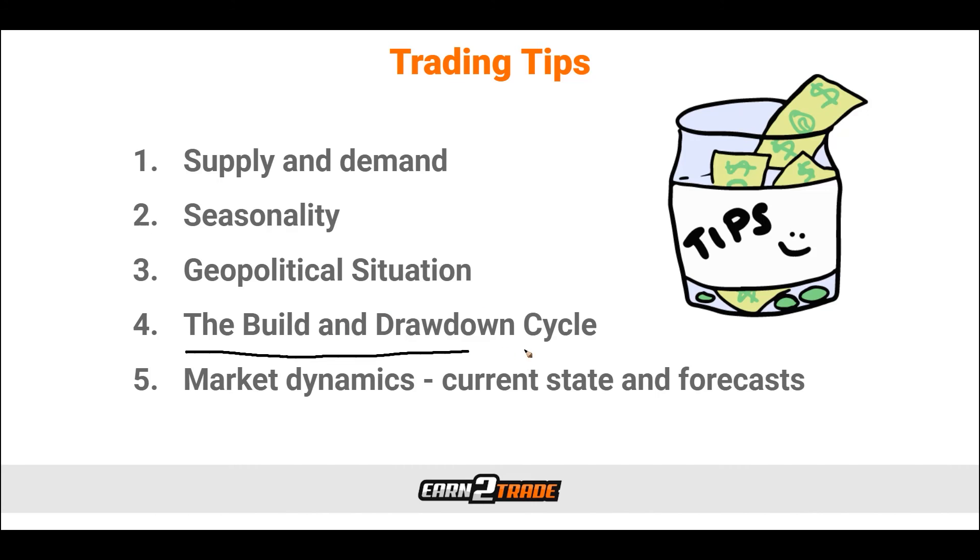Then we have the build and drawdown cycle, which is closely related to supply and demand. There are build phases that include the extraction of raw material from the ground — such as crude oil — and its transportation and storage at special facilities. Then the drawdown phase represents the cycle when the product is delivered to the end user. It's important to understand that there are these build and drawdown cycles, as the product isn't immediately found and perfectly refined. By paying attention to these cycles, you'll get an idea of supply and demand scenarios coming up in the future.